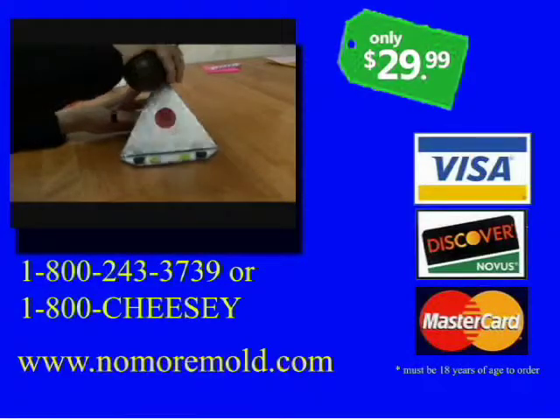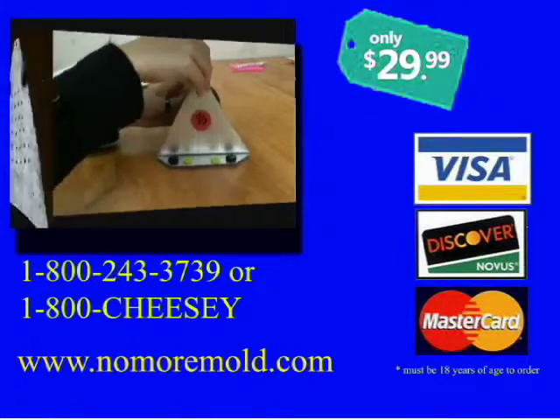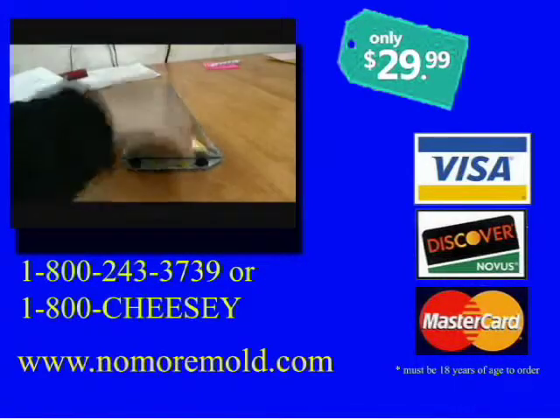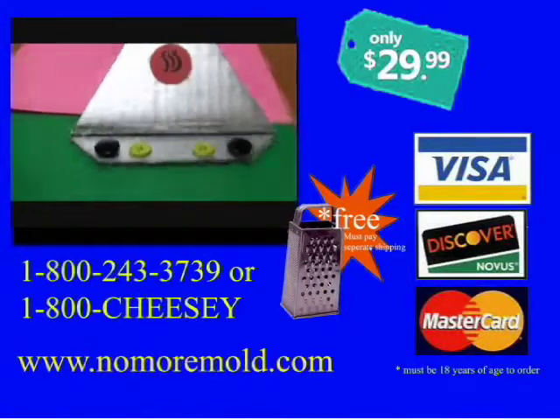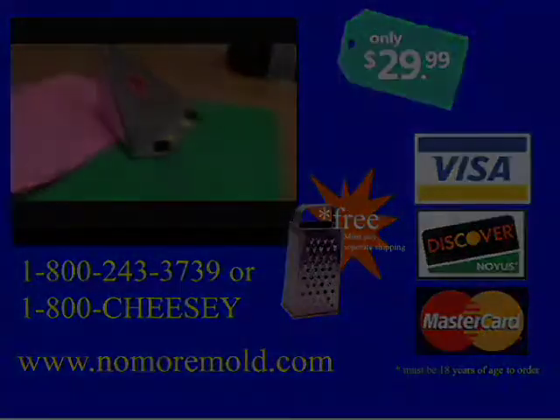Just remember to add ease back to your cheese by ordering the Cheesy Molder now by calling 1-800-243-3739 or 1-800-CHEESY. Order within 15 minutes and get your own free cheese grater, a $15 value for free. Just pay for shipping and handling. Call 1-800-243-3739 or 1-800-CHEESY today.